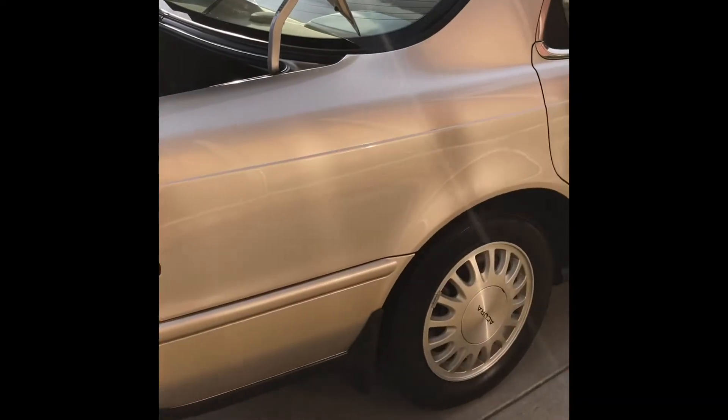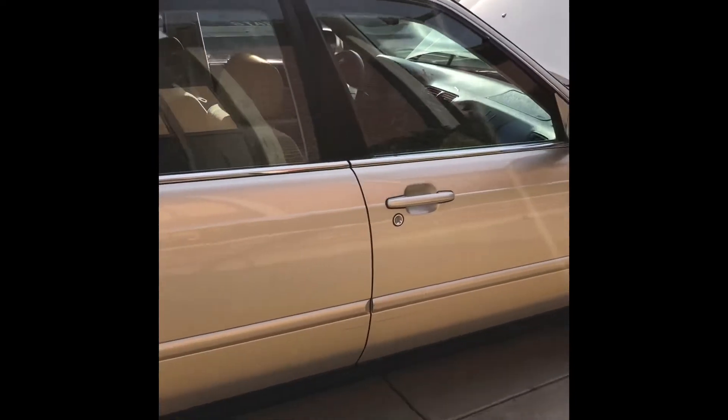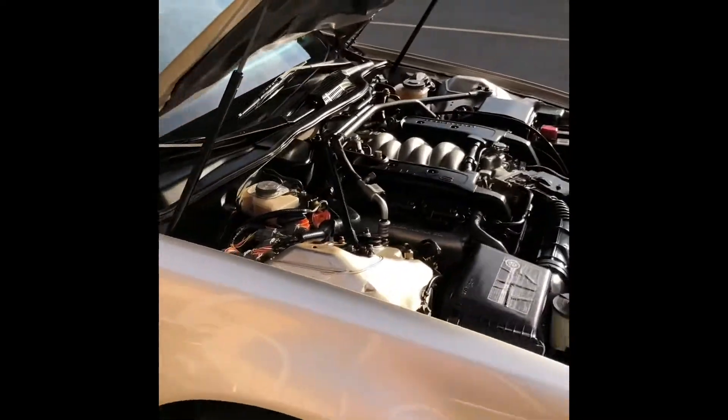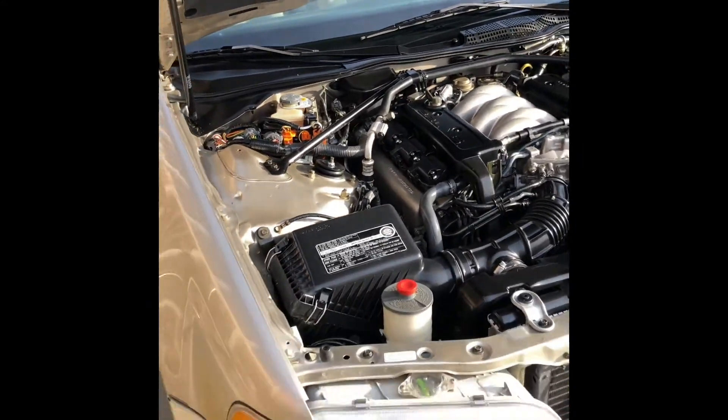I happen to find a Legend specialist. He's part of an Acura Legend club and he knows these cars in and out. He's the one that's been servicing this car. And yeah, so that's pretty much it.